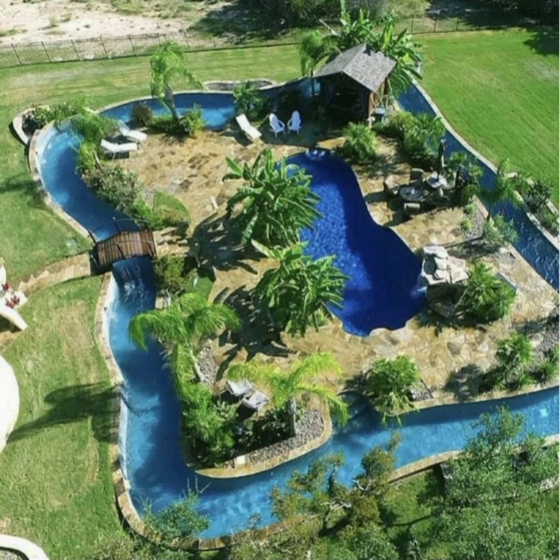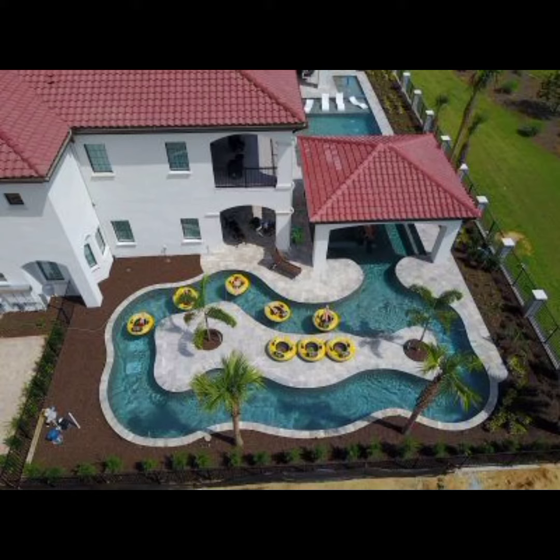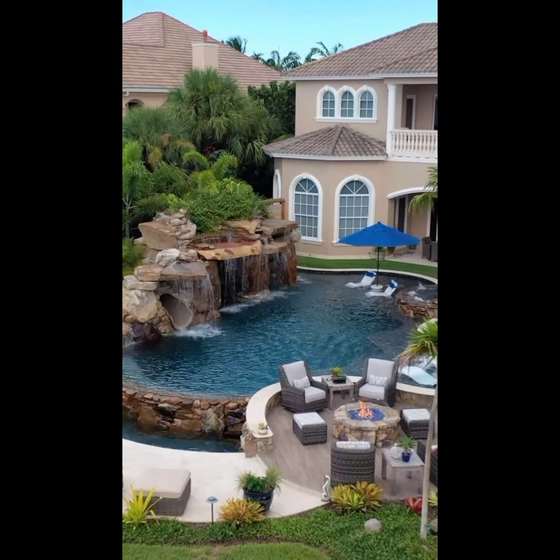If you are a fan of lush greenery and tropical ambiance, a jungle-inspired pool might be just what you are looking for. These pools are surrounded by dense vegetation, creating a private and immersive tropical paradise.